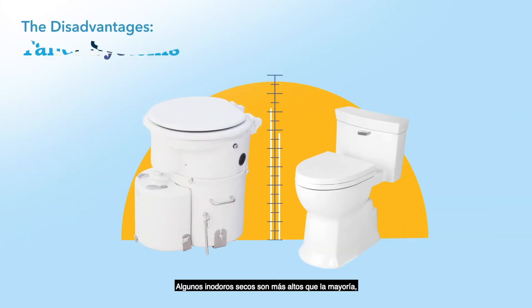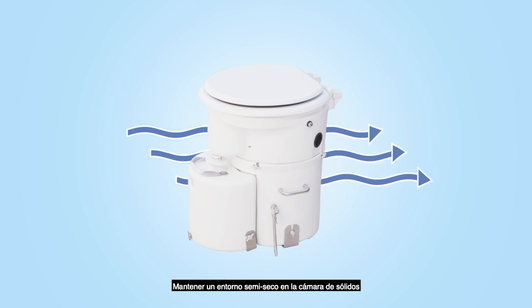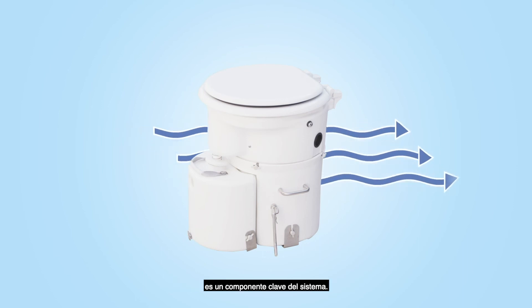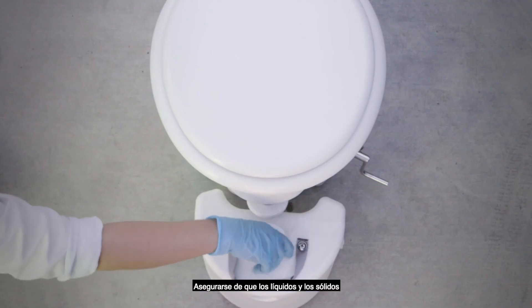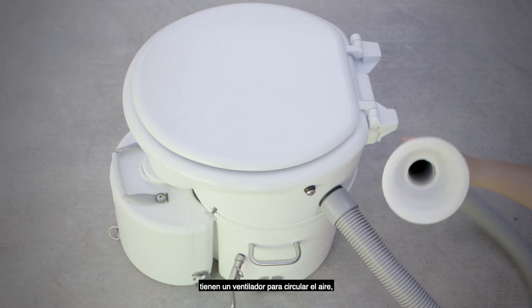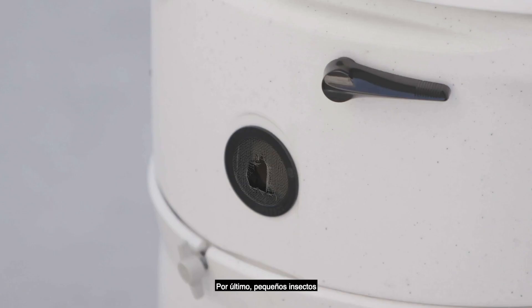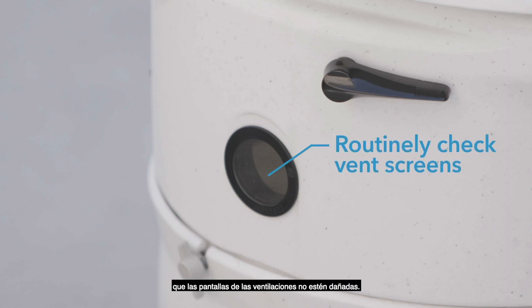Some composting toilets are taller than most, which may make them harder to install and access. Maintaining a semi-dry environment in the solids chamber is a key component of the system. Making sure solids and liquids are properly separated may take some practice for users. Some composting units have a vent fan to circulate air, so electricity usage may increase. And lastly, small bugs could enter the solids chamber from outside air vents. To prevent this, it's important to routinely check that vent screens are not damaged.